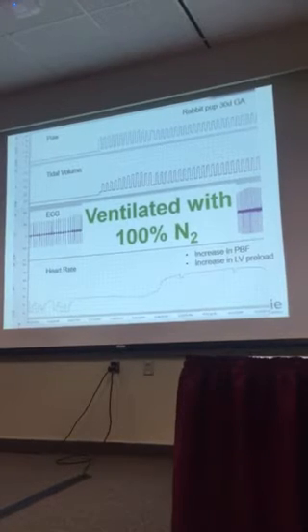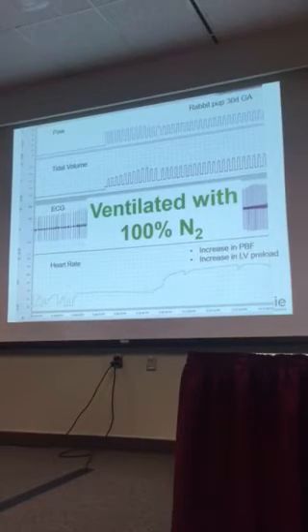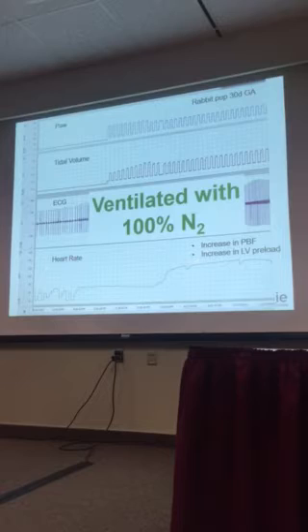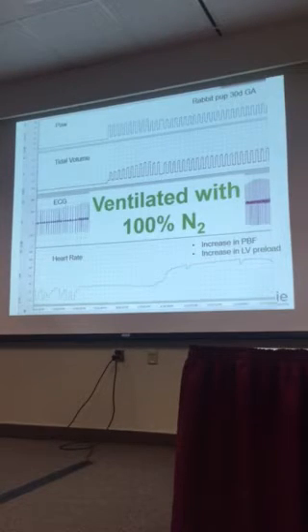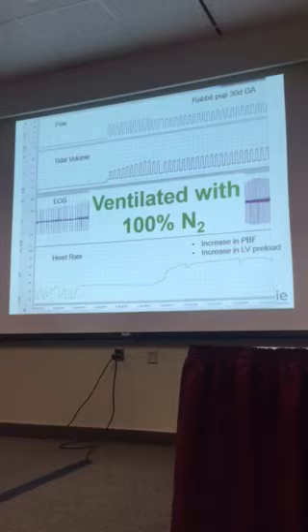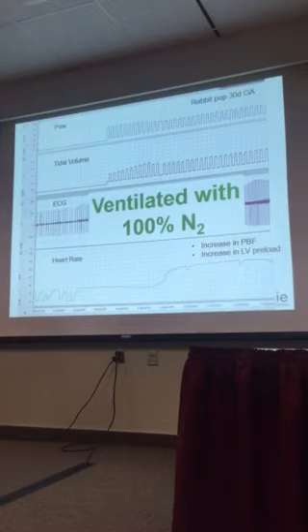What I believe is happening — and I think what we've proved — is that 100% nitrogen is stimulating an increase in pulmonary blood flow. What we're really looking at here is simply a lack of preload. When we increase pulmonary blood flow, we increase left ventricular preload. I'm not going to talk about how 100% nitrogen can stimulate an increase in pulmonary blood flow in this talk, but if you want to ask me at the end please feel free to do so.